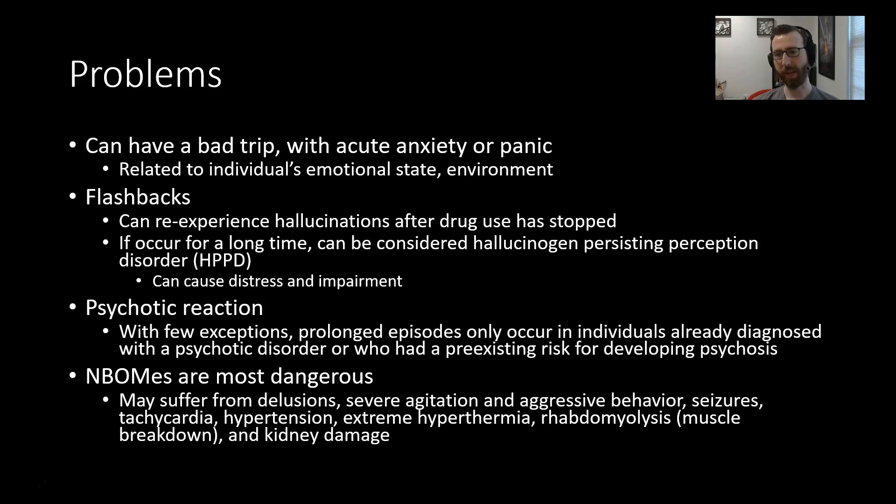For those who have psychiatric or psychotic disorders, or have a risk for developing psychosis, they should probably stay away from hallucinogens. NBOMEs are the most dangerous of this class — a newer class that is much more potent than many other types. People using this may suffer from delusions, severe agitation, aggressive behavior, seizures, tachycardia, hypertension, extreme hyperthermia, muscle breakdown, and kidney damage. This is the most risky of the examples discussed.